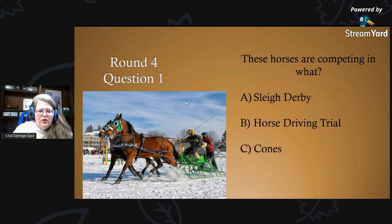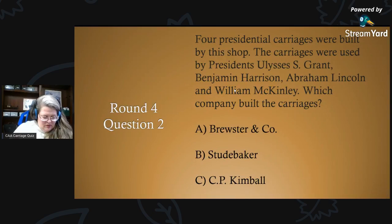Round four, question two: four presidential carriages were built by this shop. The carriages were used by presidents Ulysses S. Grant, Benjamin Harrison, Abraham Lincoln, and William McKinley. Which company built the carriages? A) Brewster and Company, B) Studebaker, or C) C.P. Kimball?